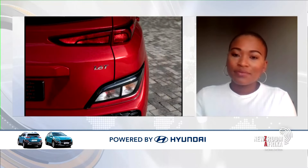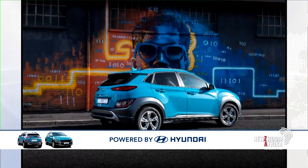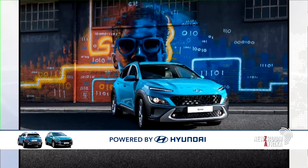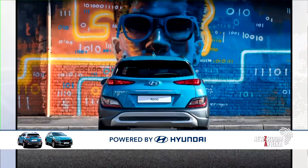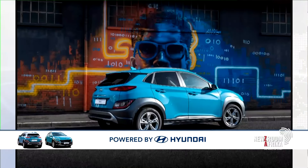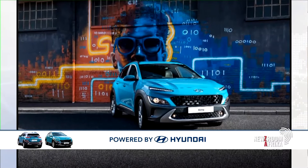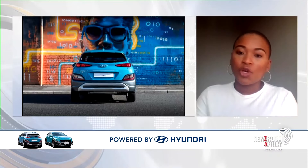Nozipo, before I let you go, I think everybody wants to know what the starting price is — everybody wants to know about the price when it comes to a new car. So what are we looking at in terms of pricing, and who is the car specifically aimed for? The starting price comes in at R449,900 as the starting price for the Kona.